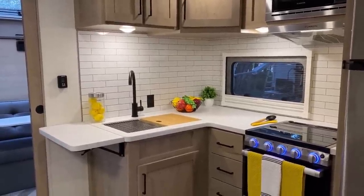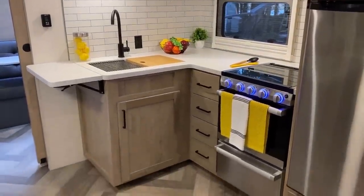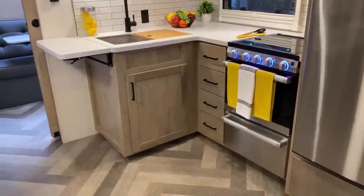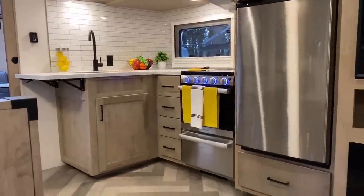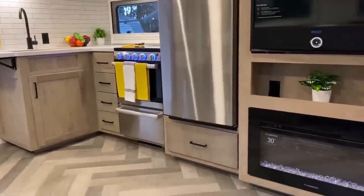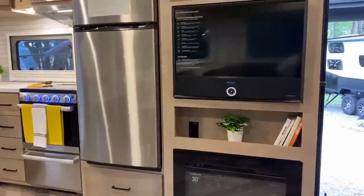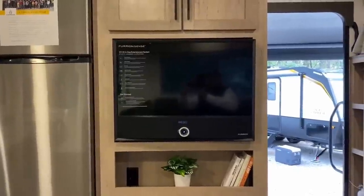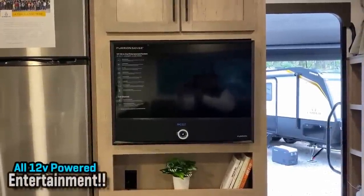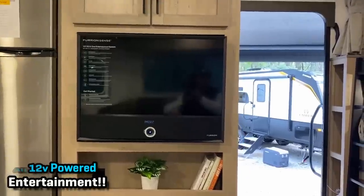With that countertop extension, you've got some really nice prep space. Notice that we are getting an actual oven, whereas the Overland series didn't have allowances for that. On this one, with the theater seat or the hide-a-bed — your choice between the two — you are at a definitive no-neck-wrecker entertainment center situation. It's just staring you right in the face.